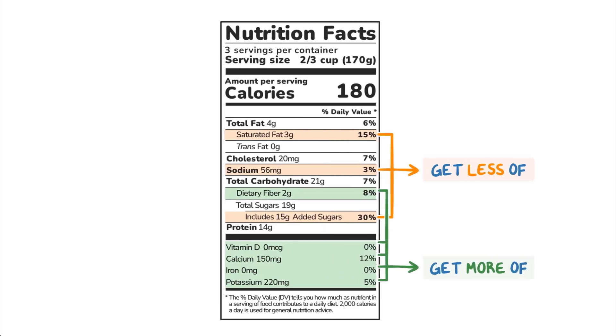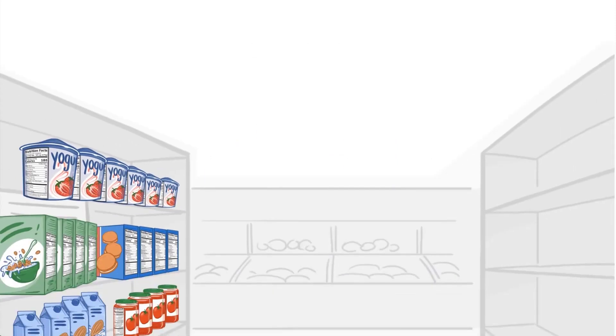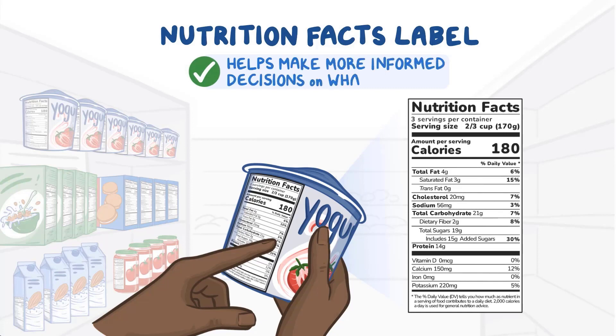Some nutrients, like protein, trans fat, and total sugars, don't have a percent daily value, so use the number of grams to compare and choose foods. Each part of the Nutrition Facts label helps us better understand what's in the foods or beverages we choose. It can be a quick reference on everything from calories to nutrient content, helping us compare between foods and make more informed decisions on what to eat.